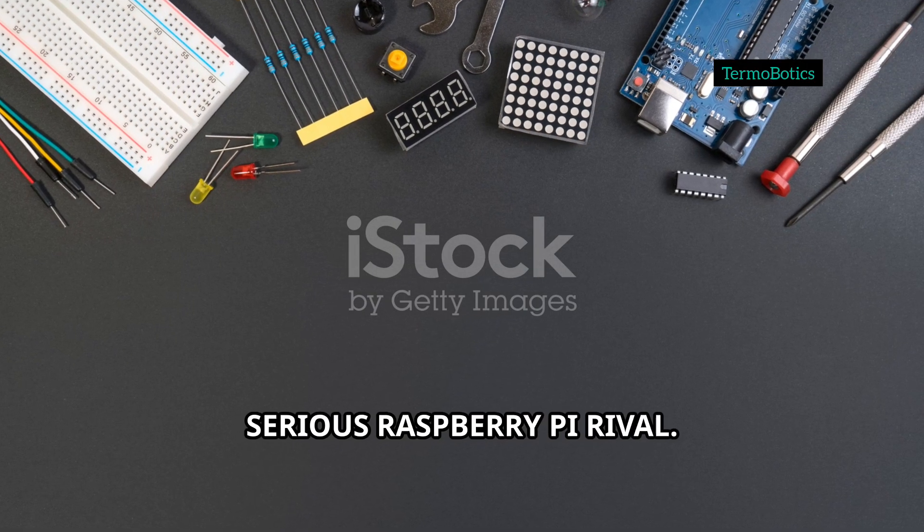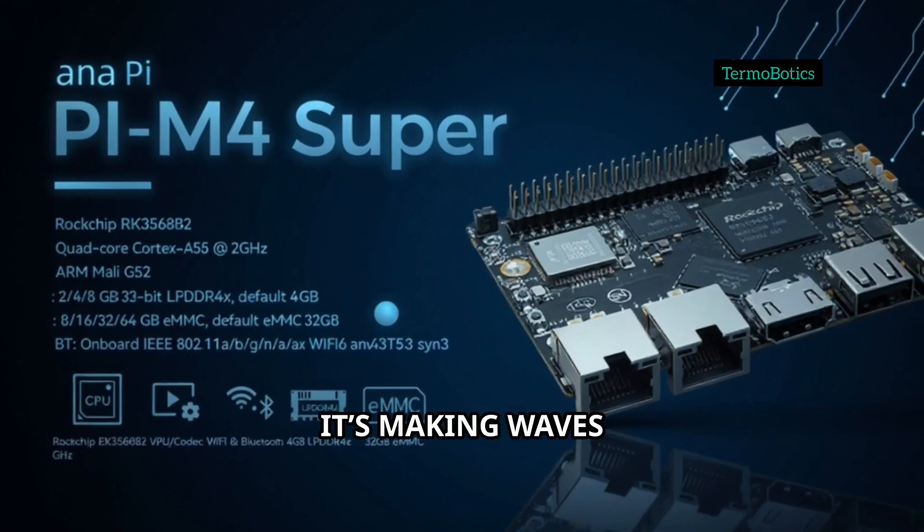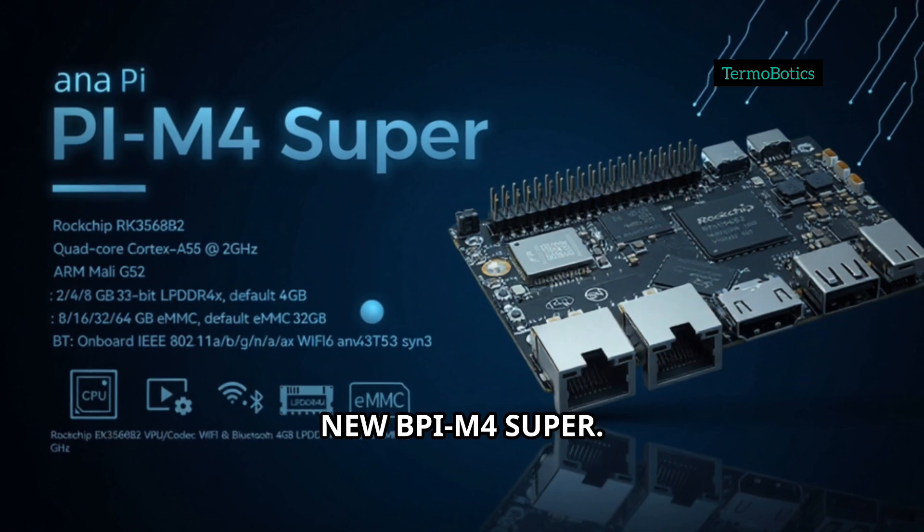Hey guys, let's talk about a serious Raspberry Pi rival that's making waves — Banana Pi's brand new BPI M4 Super.